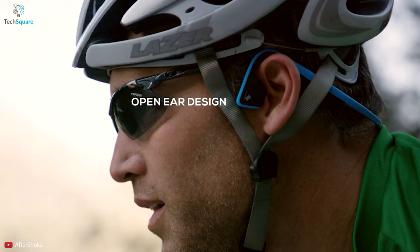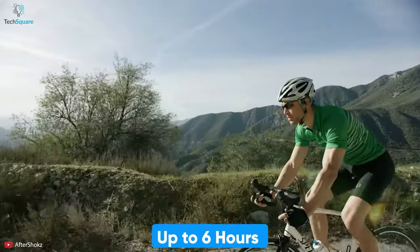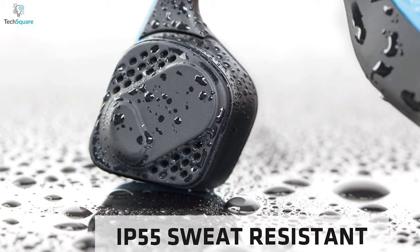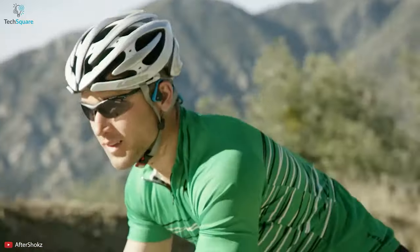When its battery is fully recharged, you can enjoy crystal-clear calls with its dual noise-canceling mics for up to 6 hours efficiently. This bone phone also features an IP55 rating, which resists light rain as well as sweat, so focus more on your game rather than anything else.